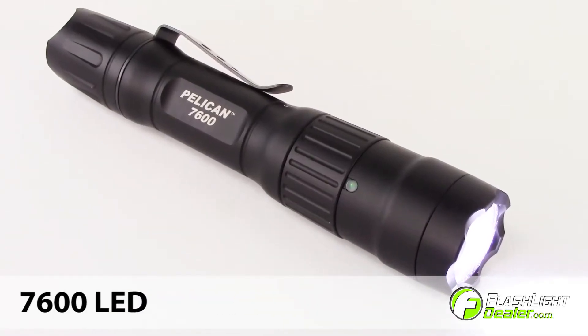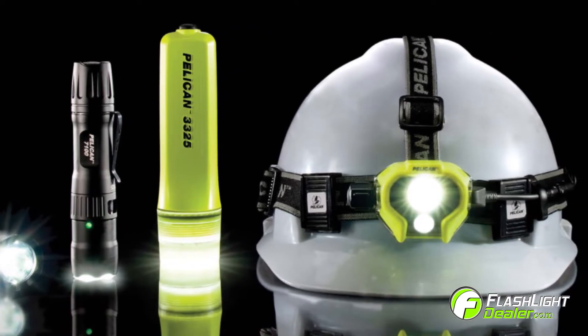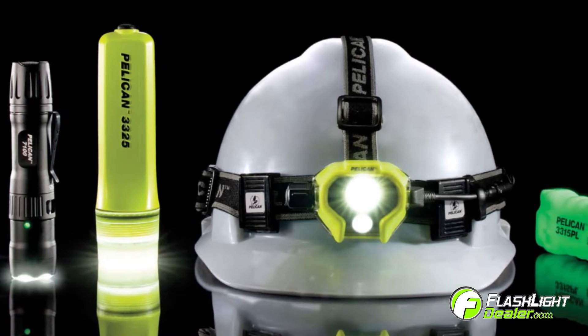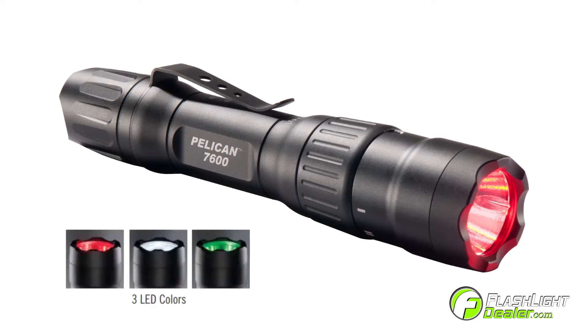Introducing the new Pelikan 7600 LED Tactical Flashlight. It's one of the five most advanced tactical and safety lighting products designed by Pelikan. The 7600 is rechargeable, waterproof, and tactical with the choice of three LED colors.